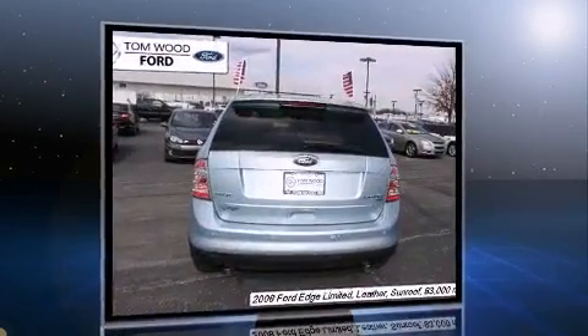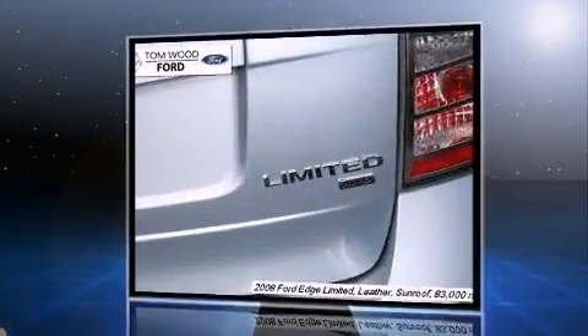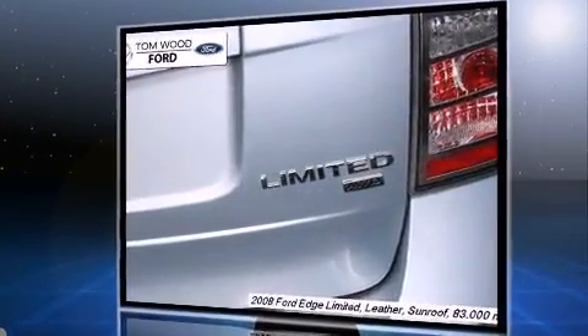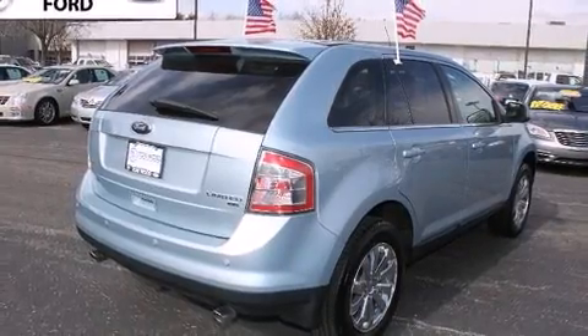A wealth of standard features means that you no longer have to sacrifice, like power windows, mirrors and seats, front and rear reading lights, an automatic dimming rear view mirror, and heated seats.